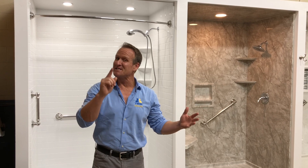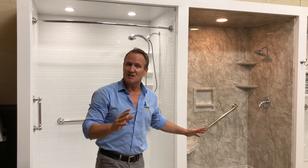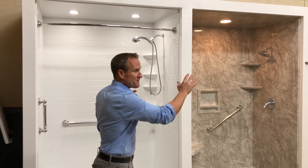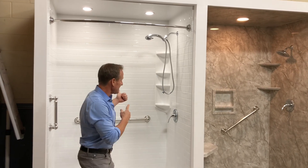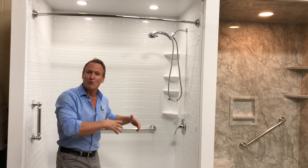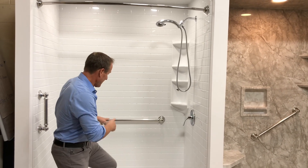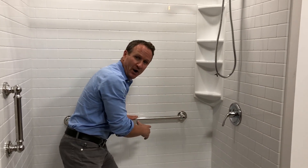Alright folks, as you can see we're just about done here. We are waiting for our nice custom shower doors, but I wanted to go ahead and take a moment and share with you the different colors that we have right here. These are definitely our most popular. Right here is our bright white subway tile.